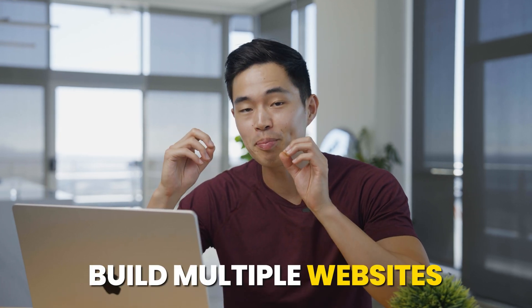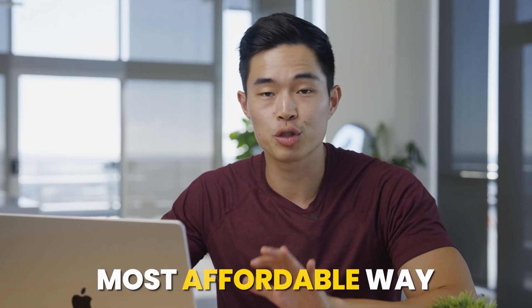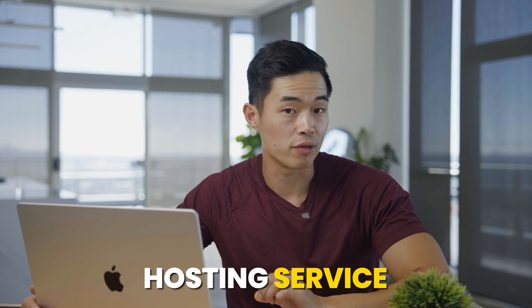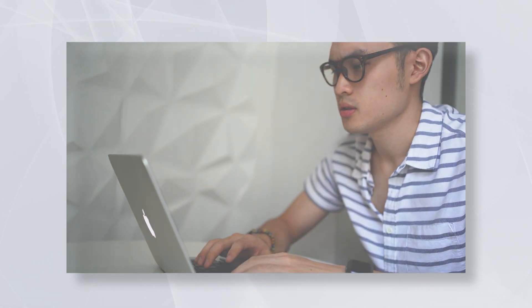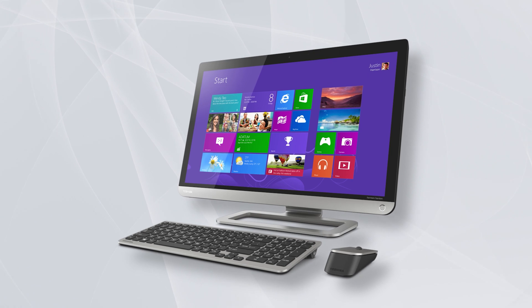If you clicked on this video, that means you want to build multiple websites using one single host. In this video, I'll show you the best and most affordable way to do this — it will save you a lot of money, especially if you want to build multiple websites. The first thing you need to know is that when you build a website, you're going to need a hosting service. This is basically the service that allows your website to be seen by everyone on the internet — think of it as a server or a computer somewhere that is hosting your website.